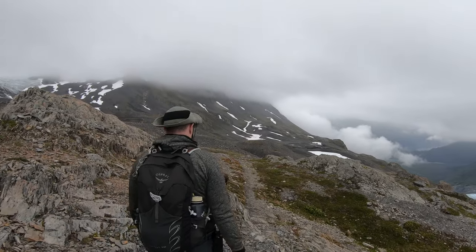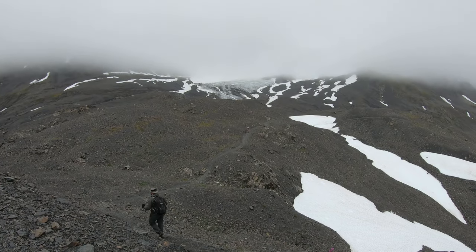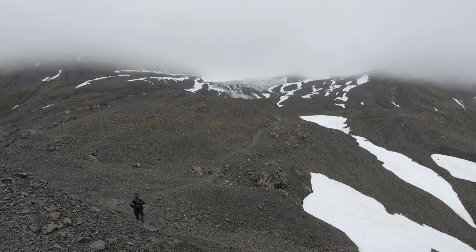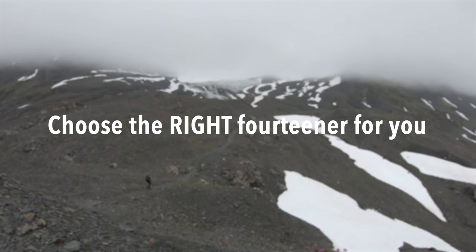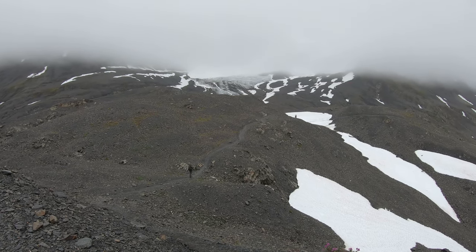Not all 14ers are the same. Each mountain has its own difficulties or challenges, and you want to make sure that you are choosing a 14er that aligns with your level of comfort and your level of experience. If you are doing this for the first time, it's probably a good idea to go with something that's a bit more manageable.